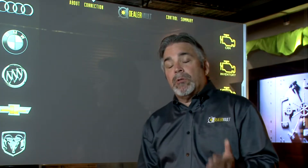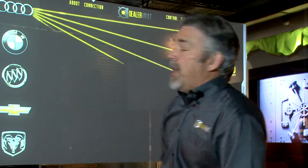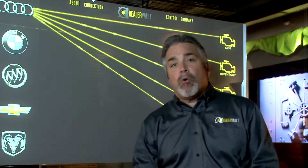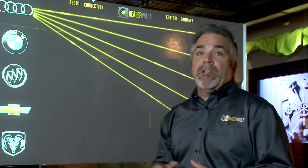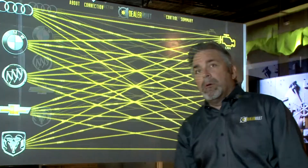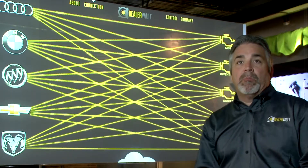Traditionally, the way that this was handled — for each franchise, the dealership issued a username and password to each one of these vendors. Whether that was handled by the vendor or by a third party like DMI, IntegraLink, or Authenticom, there was a separate username and password issued. When you compound this, it really turns into pretty much an uncontrollable, unauditable mess.